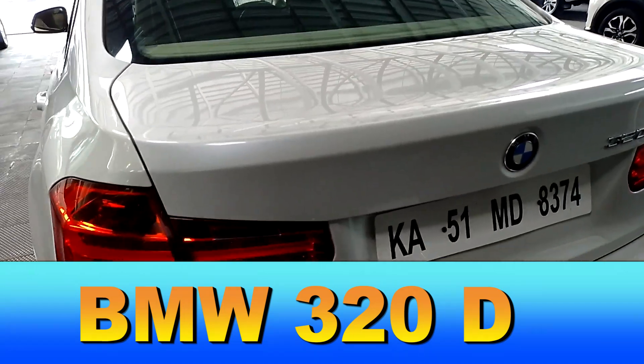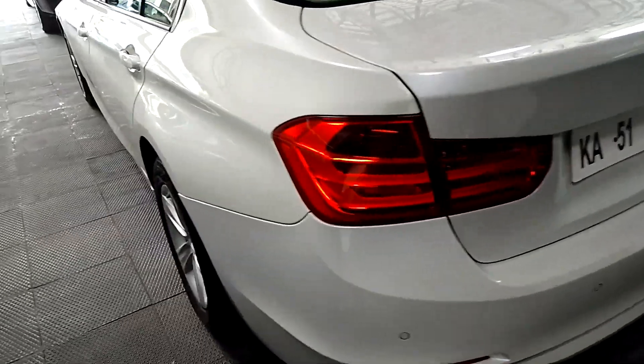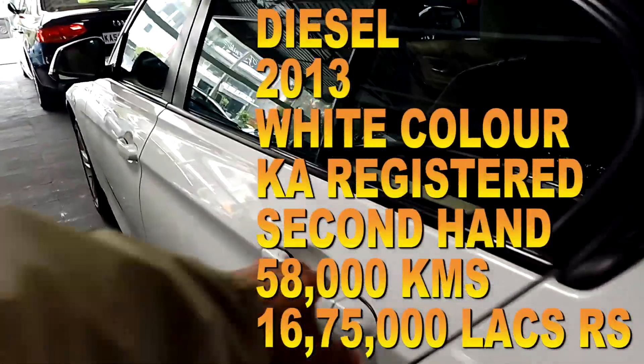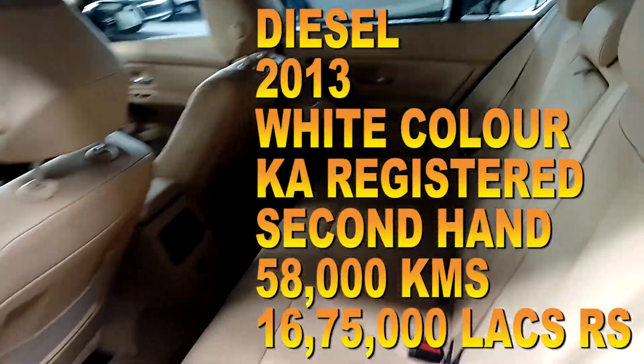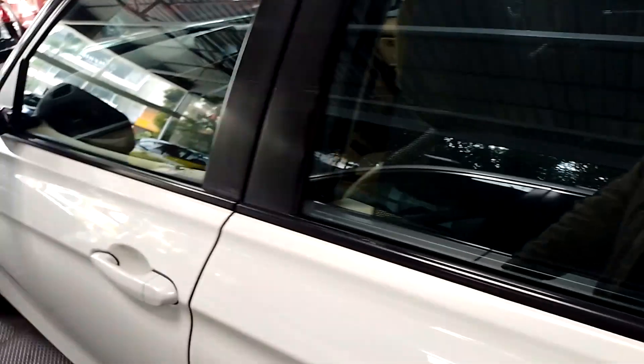This is a 320D. This is a second owner vehicle with 55,000 runs. Asking price is 55,000. It is slightly limited, and from this angle it looks good.